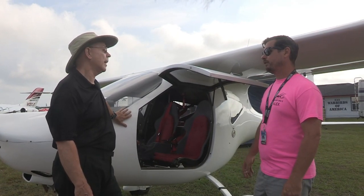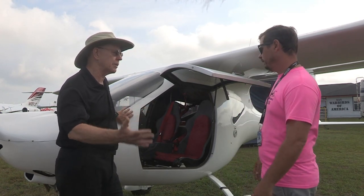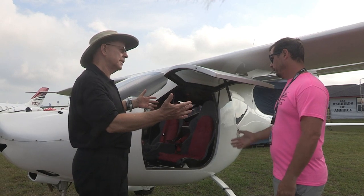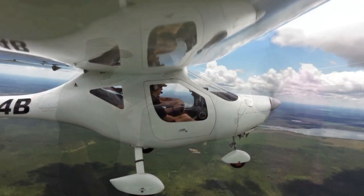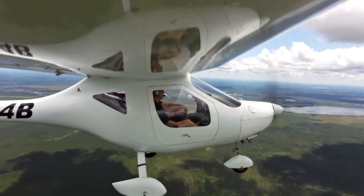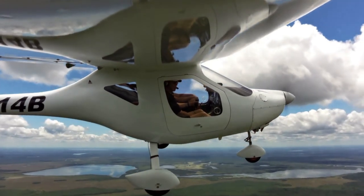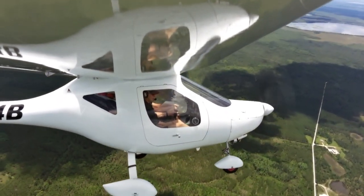What does it stall at? Right around 35 miles per hour — so that's a very slow stall, and part of that is because of how light the airframe is. It weighs right about 720 pounds — in the LSA space, that's a fairly low number. It holds 23 gallons of fuel, so you can carry quite a bit with it. That's about four hours of flying with a generous reserve, and you're doing 90 to 100 knots — you're moving pretty good.